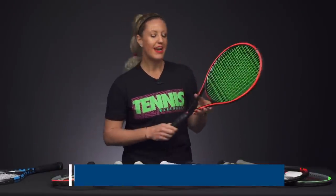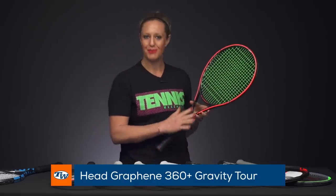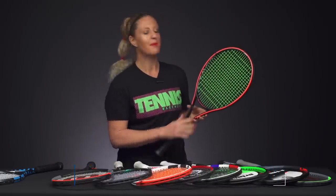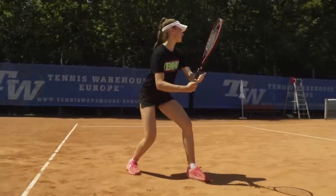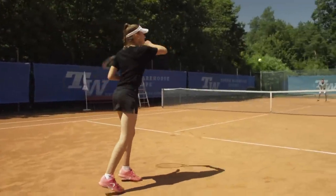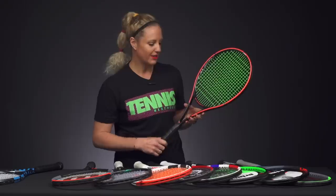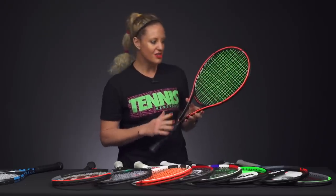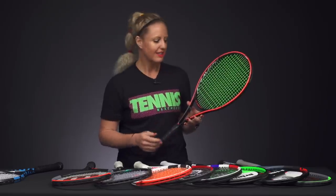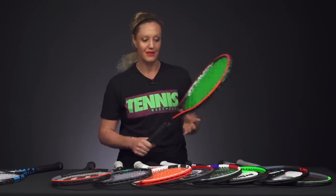From Head, we have the Gravity Tour. This one didn't launch with all the Gravitys initially — it came a little bit later — but it quickly became our favorite because it sits somewhere between the MP and the Pro, with great feel and a tighter string pattern. Not too hefty, easy to swing, still great feel and great control all around. Definitely one of our favorites of 2019.